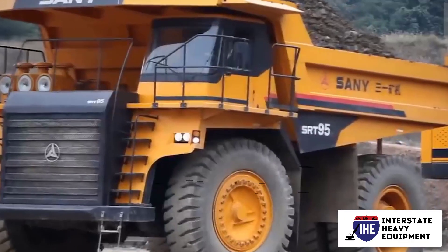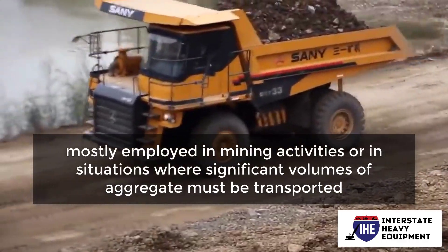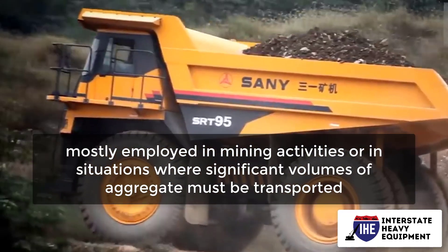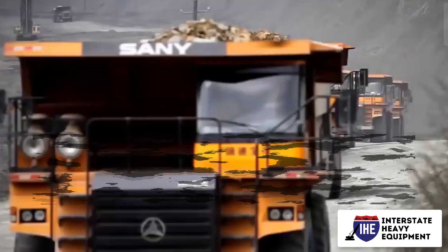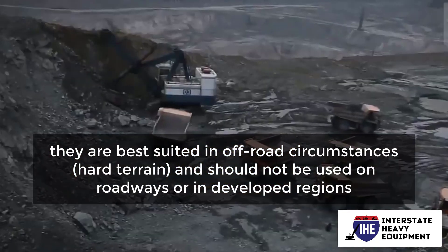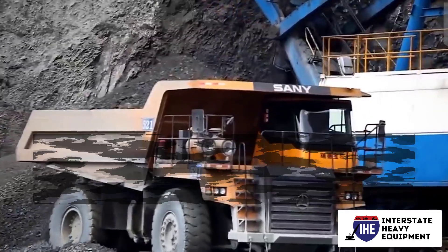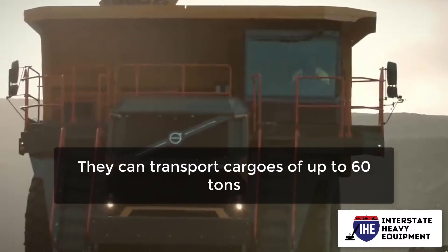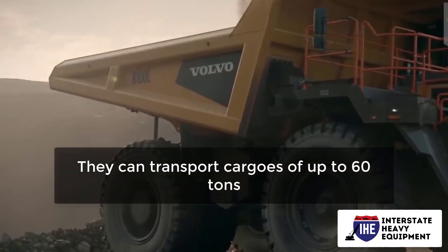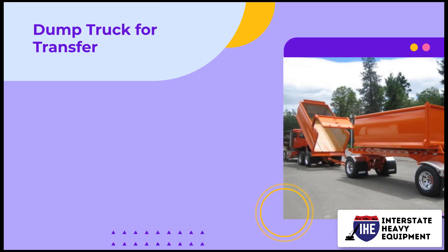Off-road trucks, also known as articulated trucks, are enormous trucks that are mostly employed in mining activities or in situations where significant volumes of aggregate must be transported. Because of their large size and high load, they are best suited in off-road circumstances and hard terrain, and should not be used on roadways or in developed regions. They're also among the greatest when it comes to transporting long distances, and can transport cargoes of up to 60 tons. Between the cab and the bed box on articulated dump trucks is a hinge.